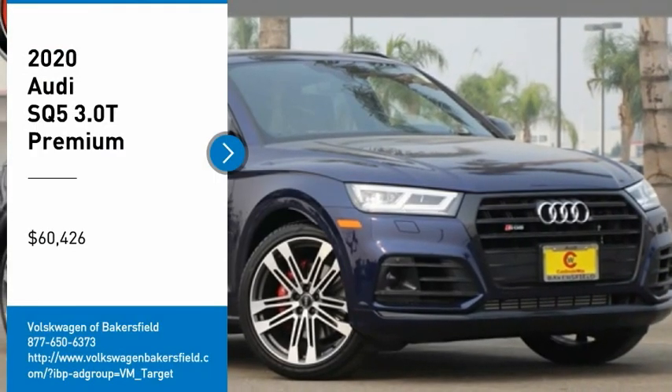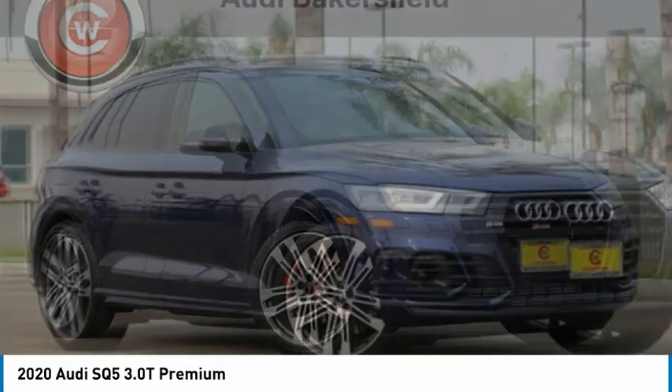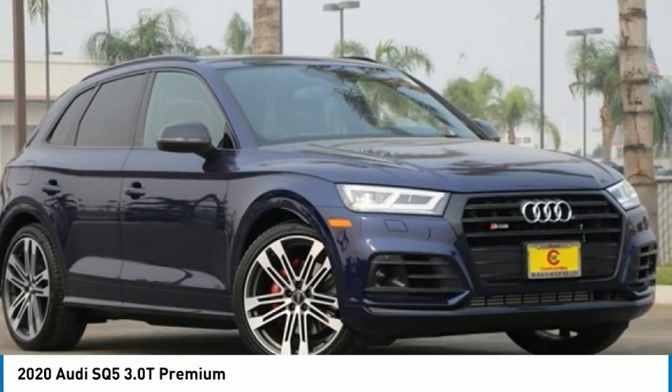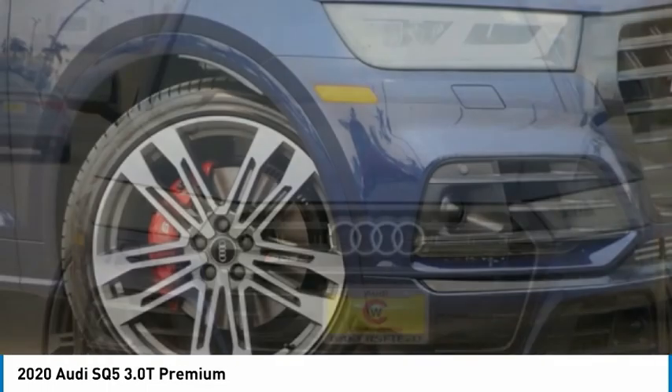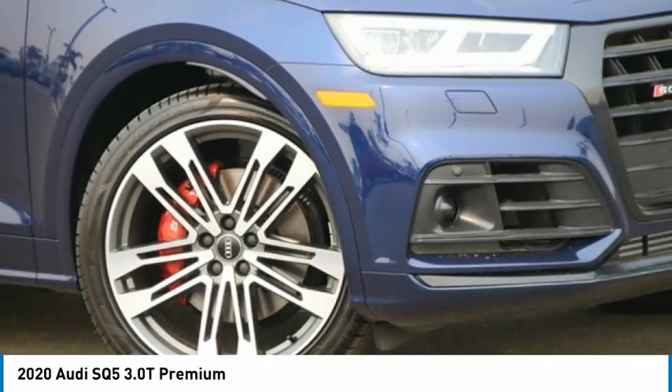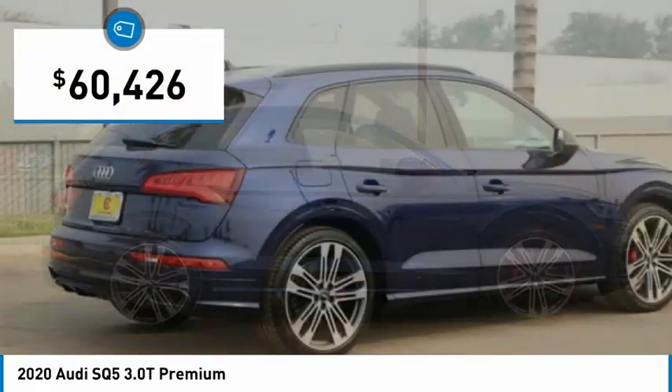Stop by and take a look at the 2020 Audi SQ5. The Audi SQ5 does things you'd never expect from an SUV. This SQ5 has impressive acceleration and comes with a top-notch interior and sporty handling, and is priced below $65,000.